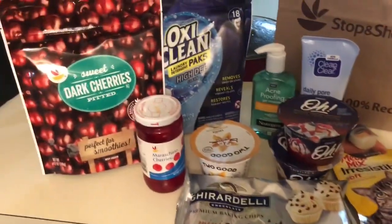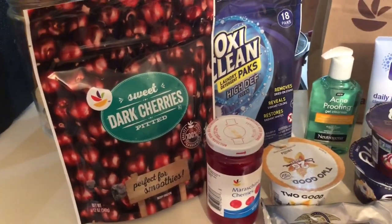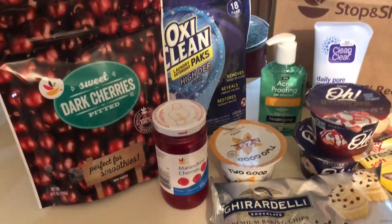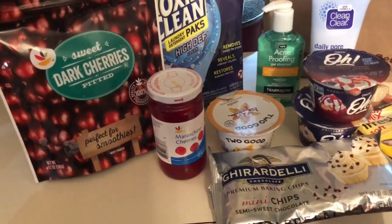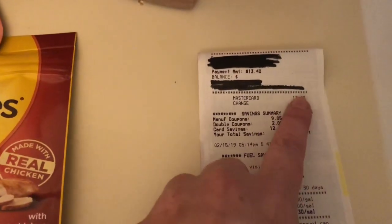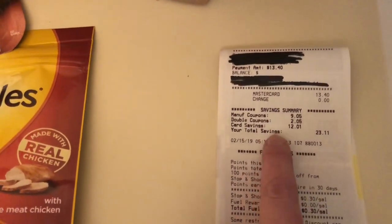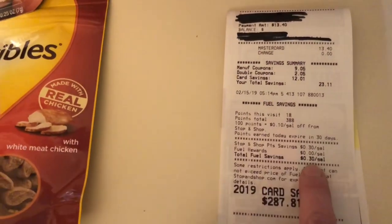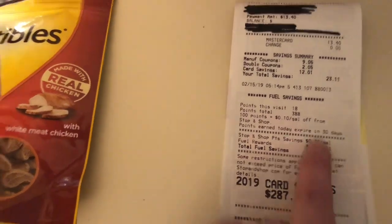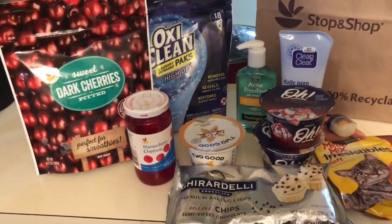This is everything I got — like I said, this was a really small trip. I just ran there to get cherries and chocolate chips. I'm making my husband a cherry birthday cake for his birthday tomorrow, so those were the last ingredients I needed. My total was $13.40, and that was after $23.11 in manufactured coupons and card savings. I also have 30 cents off a gallon in gas points, and gas is currently $2.19 here, so I'll be paying under two dollars next time I fill up my van.